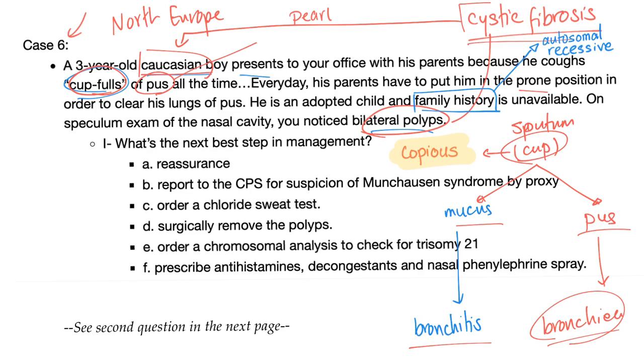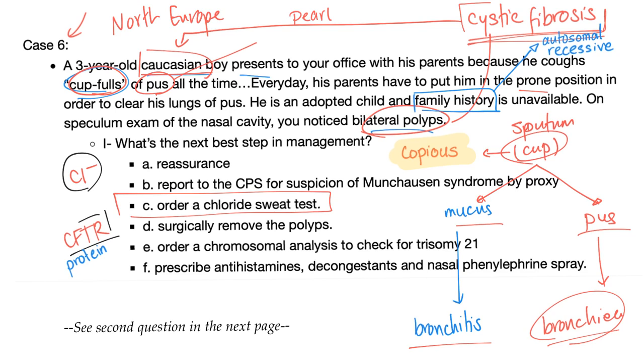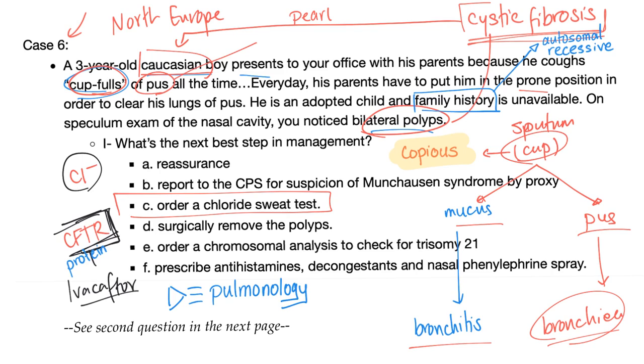To diagnose cystic fibrosis, you need labs — you cannot diagnose it clinically. The answer here is the chloride sweat test, because in cystic fibrosis there is a problem with the chloride channel called CFTR. There's also a drug to treat cystic fibrosis, which is a CFTR potentiator called Ivacaftor, discussed in my previous Respiratory Pharmacology video. That's why you should watch my videos in order.